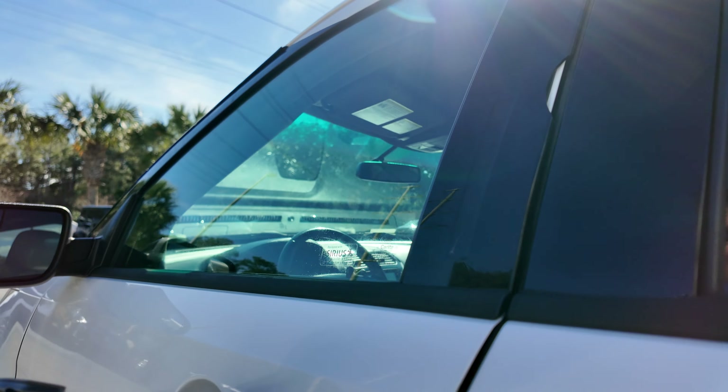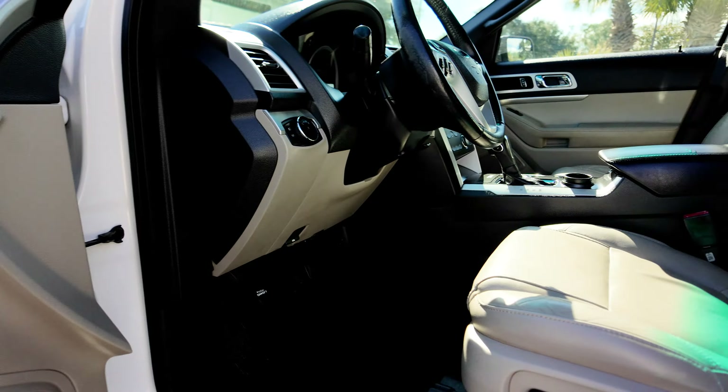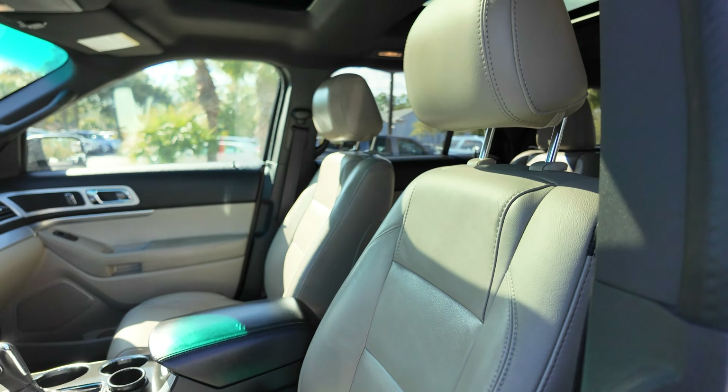Panoramic sunroof, heated side view mirrors, power windows, power locks, power mirrors, and a power driver's seat as well.